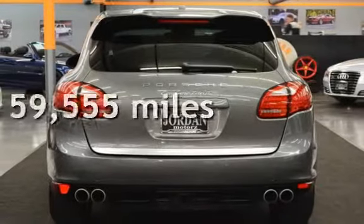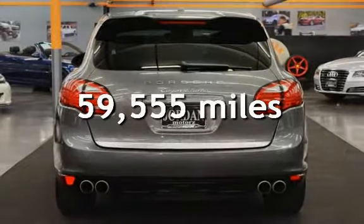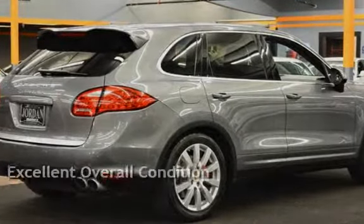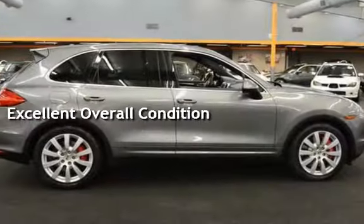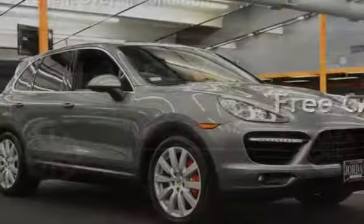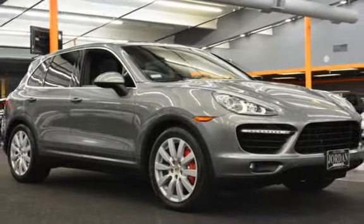This Porsche has less than 60,000 miles on the odometer. This vehicle is in excellent overall condition. This vehicle qualifies for the Carfax buy-back guarantee. Ask to see the free Carfax Vehicle History Report.